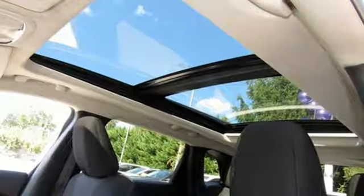Bluetooth wireless audio streaming. You need to drive it to believe it. See it for yourself today.